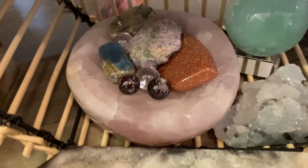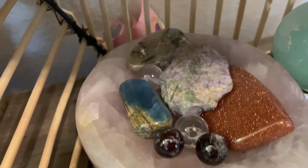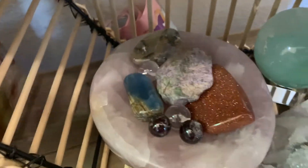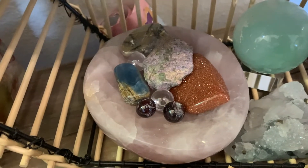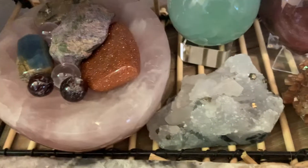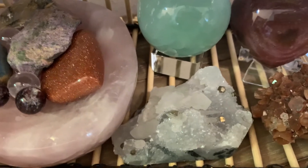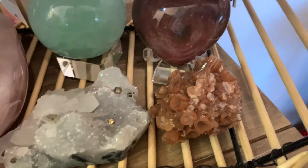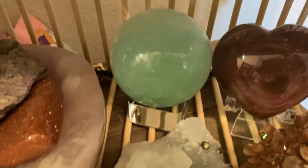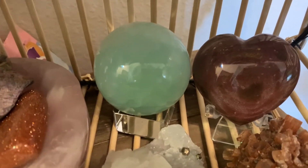On the bottom shelf I have a blue onyx piece. These two little balls in front are garnet, which are sitting in a rose quartz bowl. I have a phosphosiderite tumble. I have this gorgeous pyrite fluorite specimen, a red oreganoite star, a petrified wood heart, and a green calcite sphere.